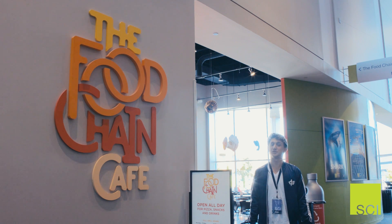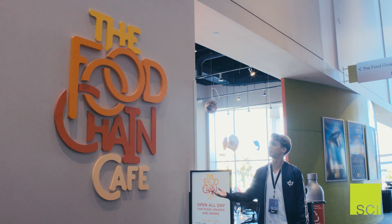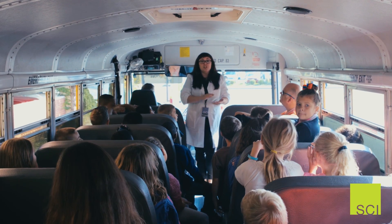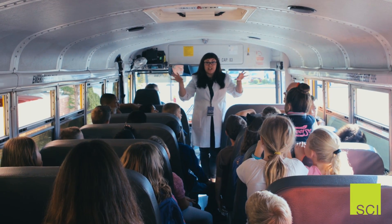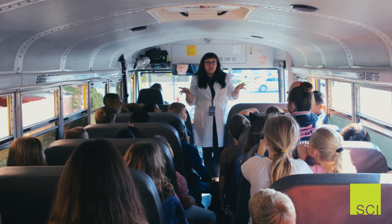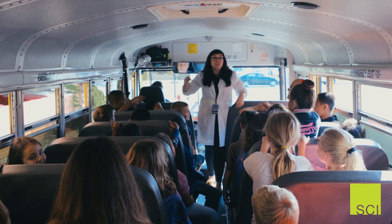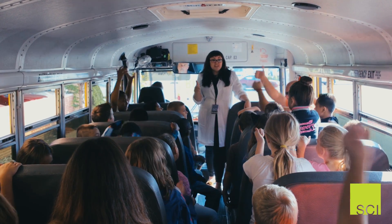We also have catering available if you decide to take advantage of our Food Chain Café. Confused on what we told your students while you were at the sales office checking everyone in? It's always important to remember to run everywhere at the Science Center as fast as you can — and whatever you see, just throw it. Yeah! Wrong!